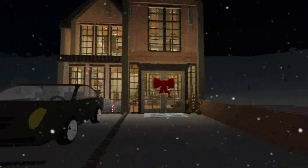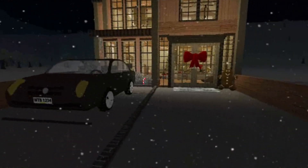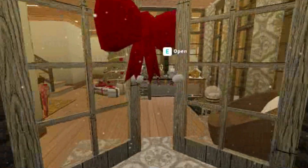So here is the outside as you can see. The car also does not count with the budget. So as you can see the bow.